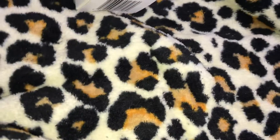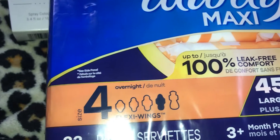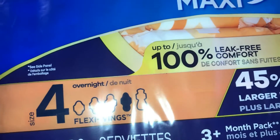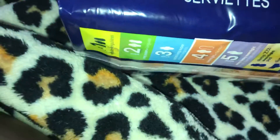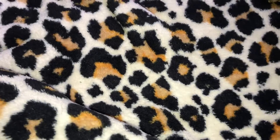I also got Always Maxi Pads, size 4, overnight absorbency, unscented with wings — a repeat buy. It has a 4.7 out of 5 rating on Amazon. I paid $7.49 and it has 33 pads in it.